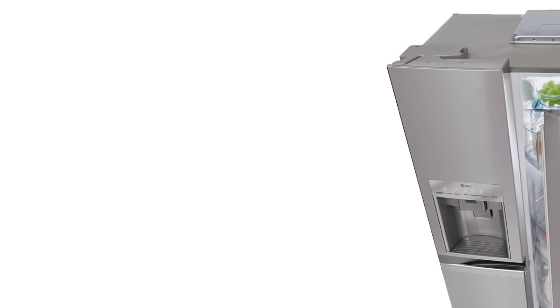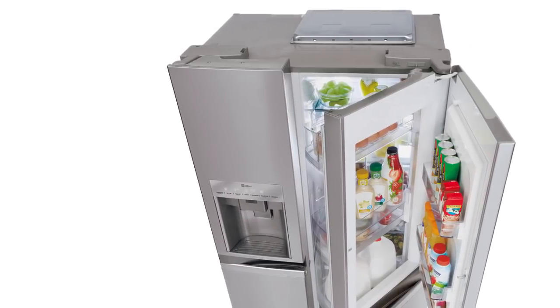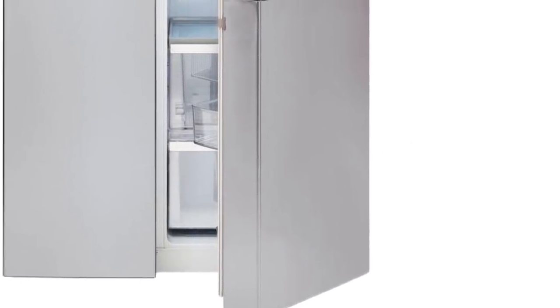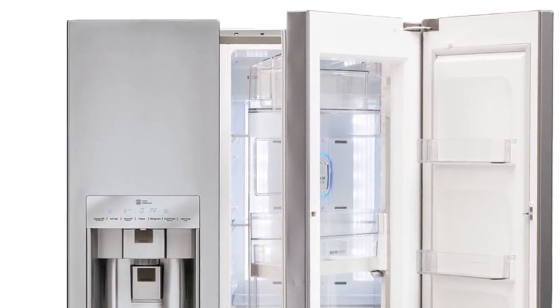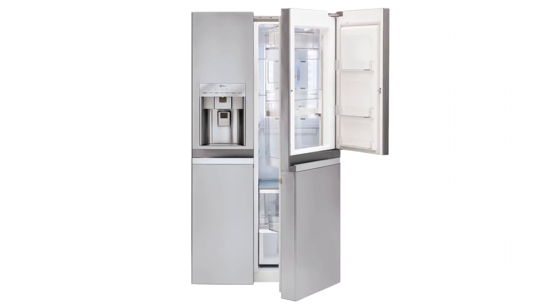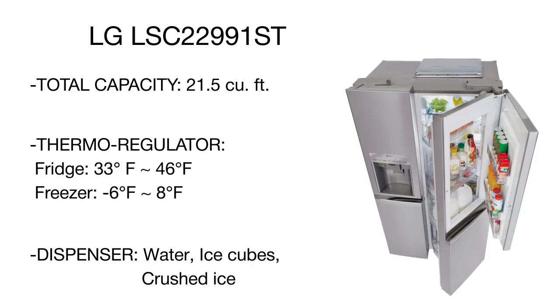The interior of both the fridge compartment and freezer chamber is well organized with numerous adjustable shelves, handy racks, and convenient drawers for space-wise storage and easy access. An ice maker and water dispenser is built into the freezer door to deliver fresh water and ice when needed. Along with impressive capacity and a super functional design, this model offers some more benefits.